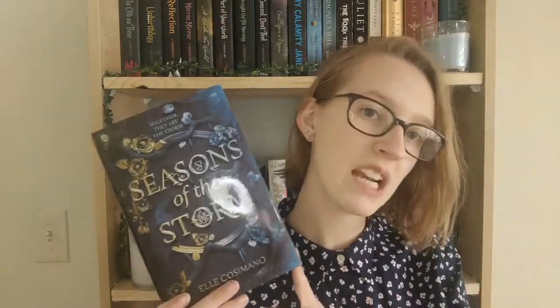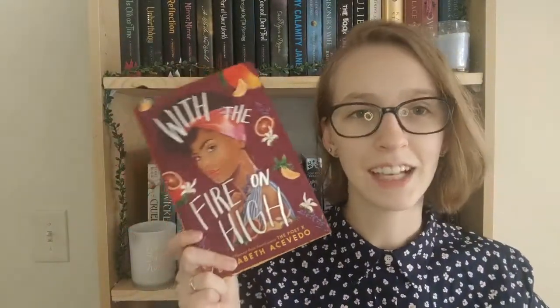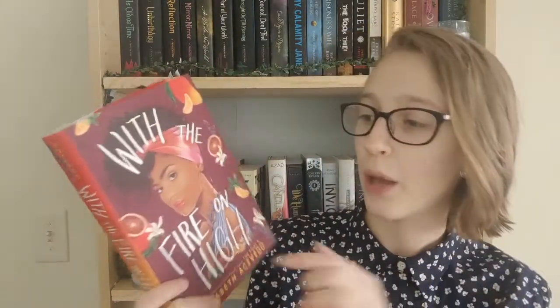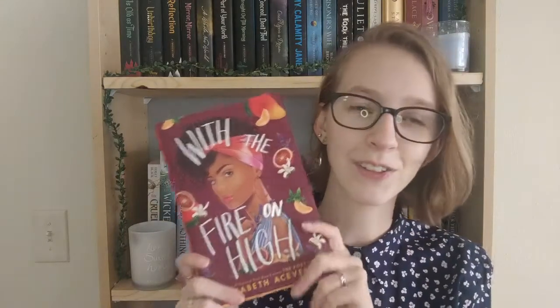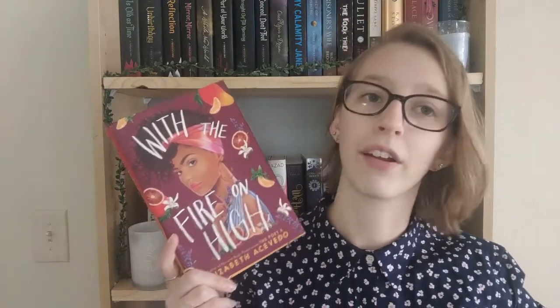The second to last book is 'With the Fire on High' by Elizabeth Acevedo. It doesn't seem to have a lot of flowers — mostly food — but there are little flowers that might be edible ones, since this deals a lot with cooking. It's about a teen mom who really wants to go on a school trip to Spain and pursue her dream of cooking, but it's just really hard for her. I've been dying to read an Elizabeth Acevedo book and this is the only one I own, so hopefully it'll be the first of many I read this spring.